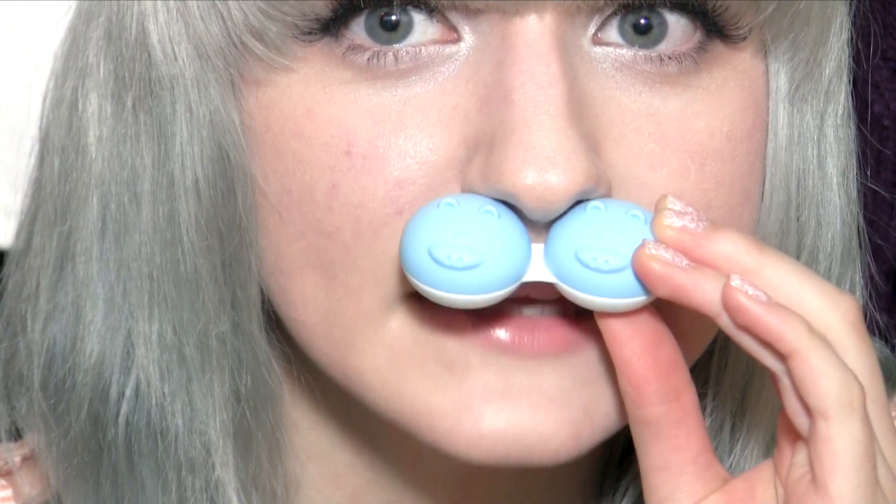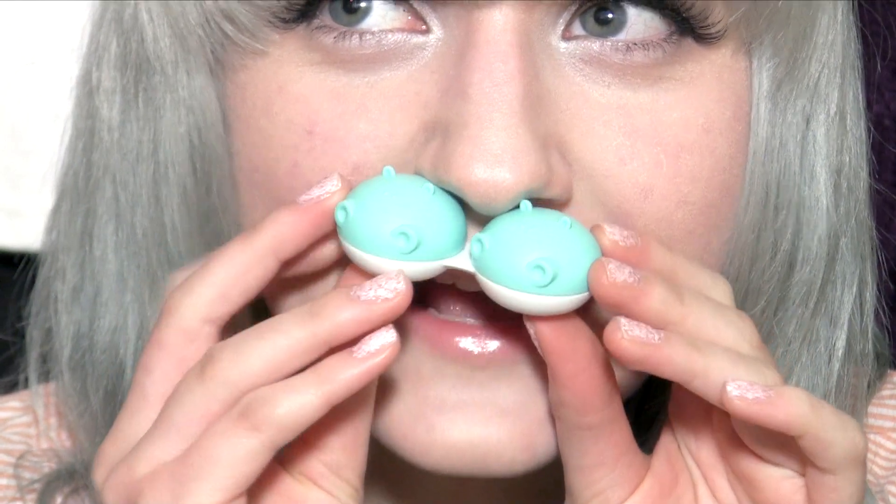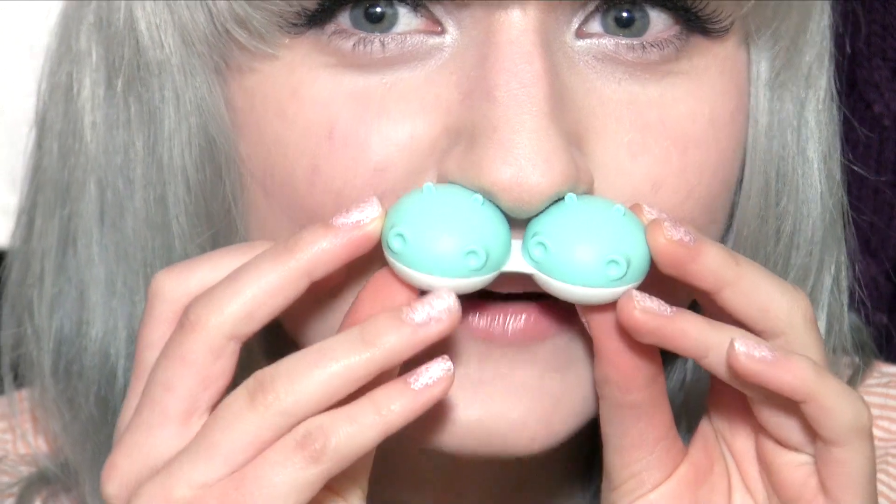The shipping came really, really fast — I was kind of surprised by that — and it came all well packaged; nothing was damaged or anything. I got to pick out two different circle lenses and a cosmetic product, so I picked out some lashes and two circle lenses. They also sent me these two little animal contact lens cases — one is a blue piggy and the other is a mint green hippo. How cute!